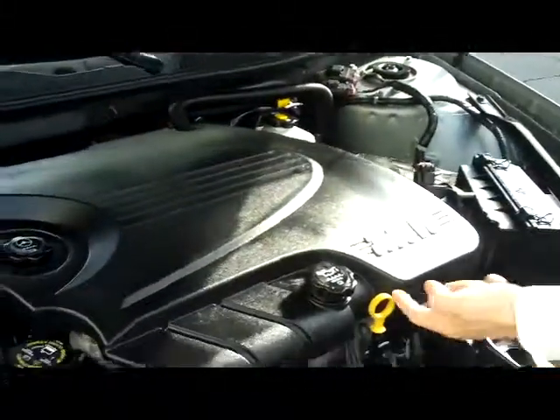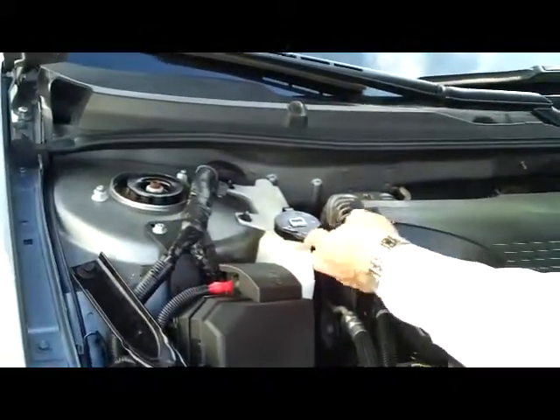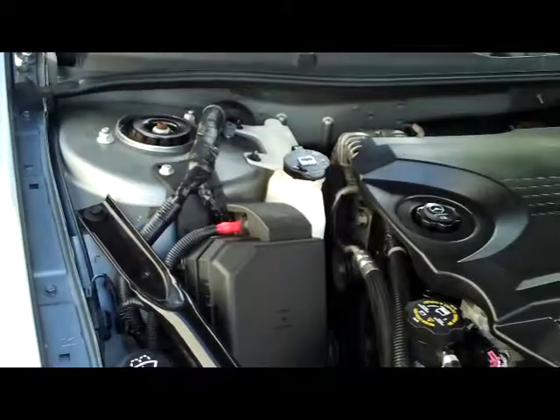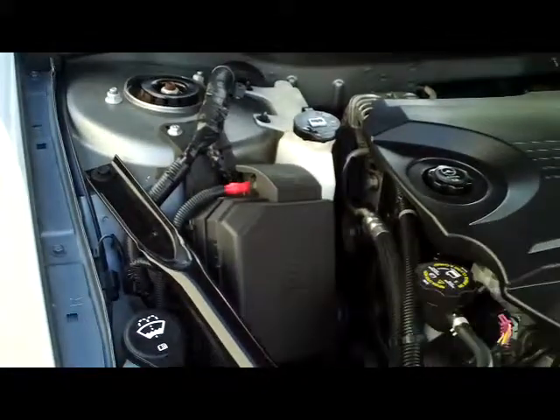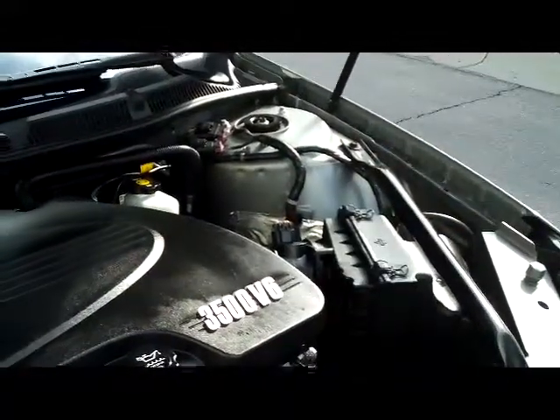Under the hood, you have the 3500 V6. Insulated dipstick and oil fill. You have your Dex Cool coolant, which is good to 100,000 miles. You have your centrally located fuse box, maintenance free battery, easy-to-get-to air filter, and your four-channel ABS brakes. The car is front-wheel drive.